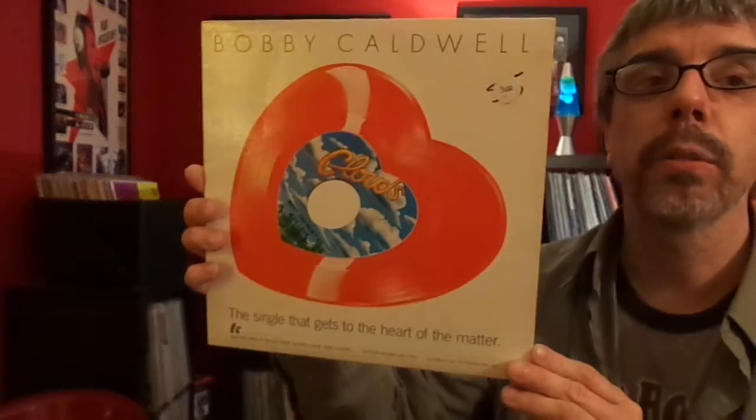This I'm just showing because it's a 10-inch cover — it's a Bobby Caldwell single. It's a heart-shaped record. The only reason I own it is because it's a red heart-shaped record. I don't even know if I've ever played it. I got it at a thrift store a long time ago.